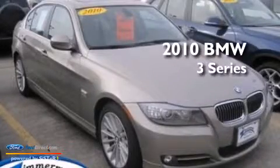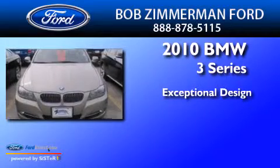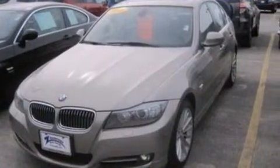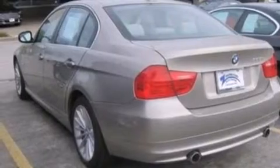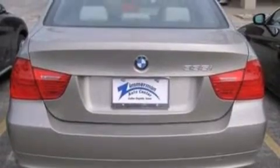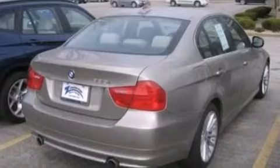This is a 2010 BMW 3 Series. Its top features include a sunroof, a low-tire pressure indicator, a twin-turbocharged forced induction system, traction control and stability control systems, aluminum wheels, and high-intensity discharge headlights.